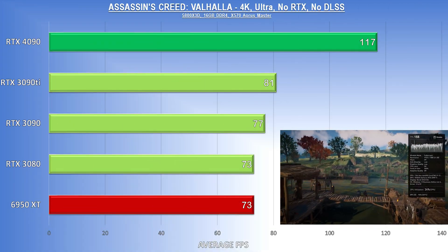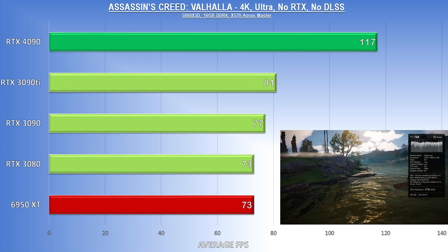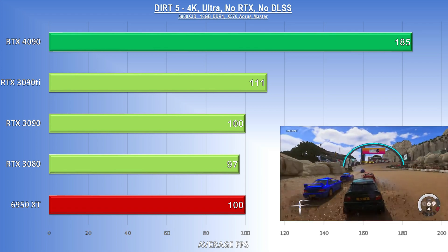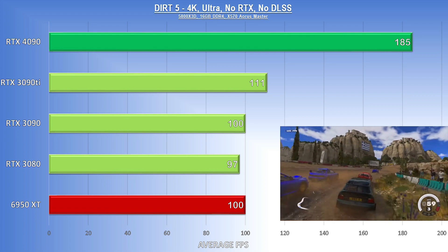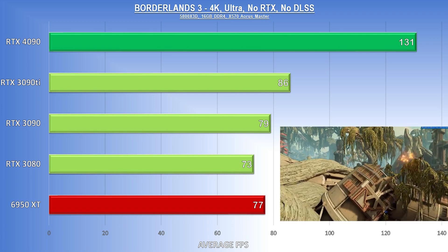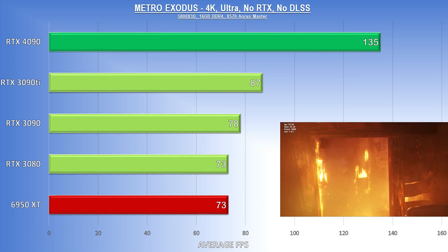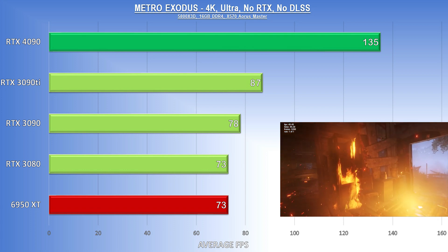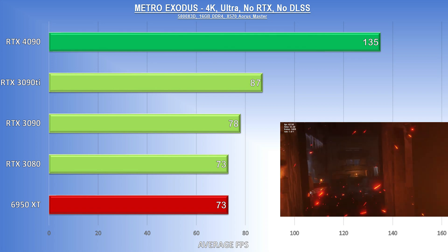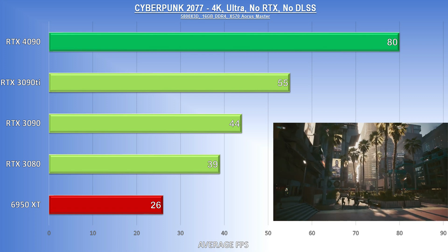Assassin's Creed Valhalla is an AMD-sponsored title, so I'm a little surprised to see the 6950 XT tied with the 3080 here. The 4090 again was in a league of its own. Dirt 5 is a massive win for the 4090 as it puts huge distances between itself and the 3090 Ti. The 4090's Borderlands 3 result topped 130 FPS, leaving it well clear of the competition. Metro Exodus saw the 6950 XT tie the 3080 but fall well short of the 4090, which again broke 130 FPS. And finally, Cyberpunk's new built-in benchmark is incredibly taxing, but the 4090 made it look easy, hitting 80 FPS and having the game run as smoothly as I've ever seen.